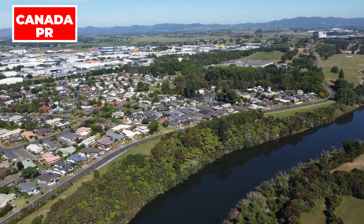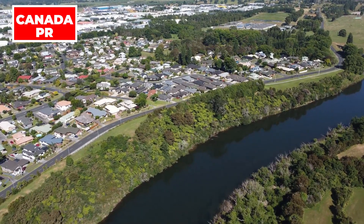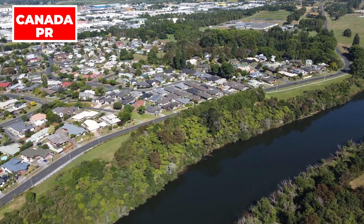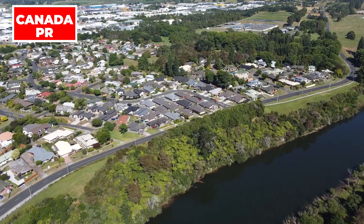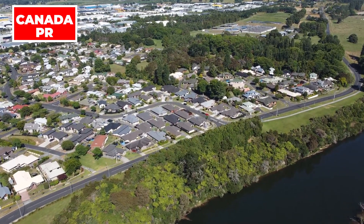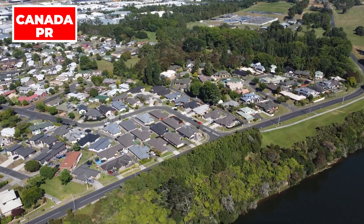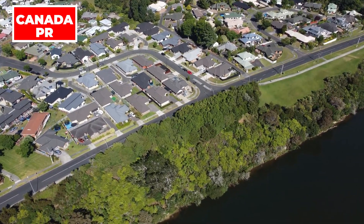Work and Study Permits. In addition to the student visa, Canada offers work permits for those who wish to gain professional experience during their stay. The study work permit is designed for individuals who intend to work part-time while pursuing their studies. It is crucial for applicants to prove they are following the guidelines set by immigration authorities, including maintaining financial stability, having a stable job, and adhering to the purpose of their visit.